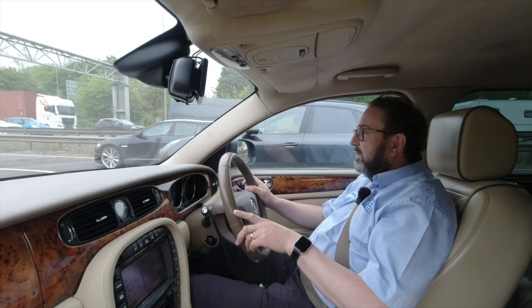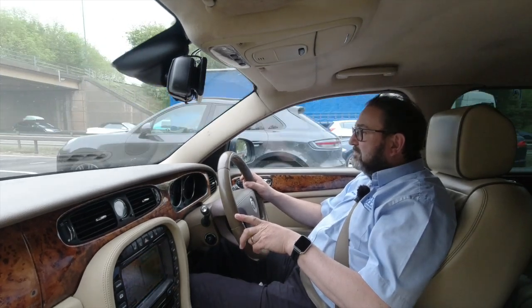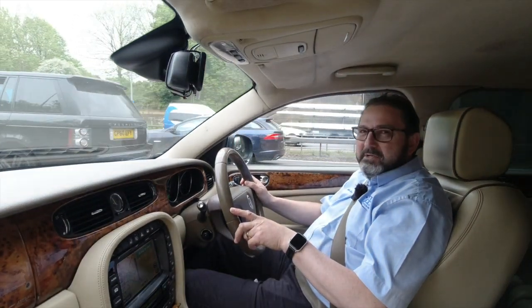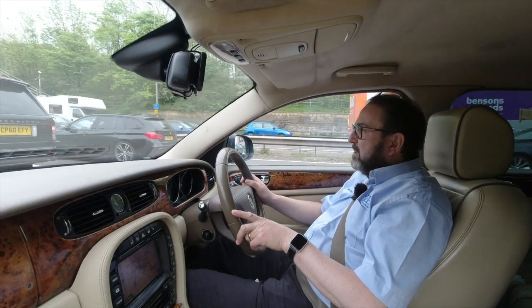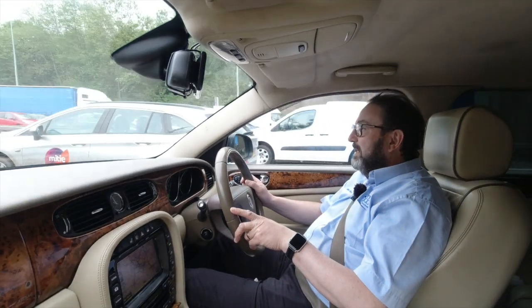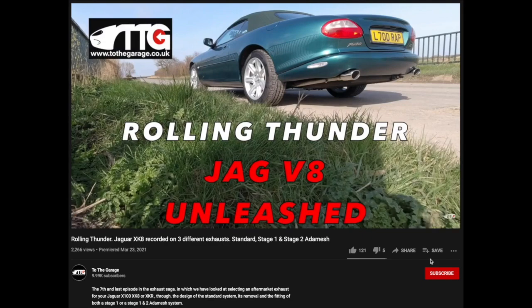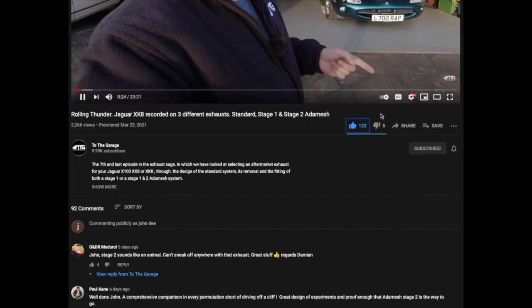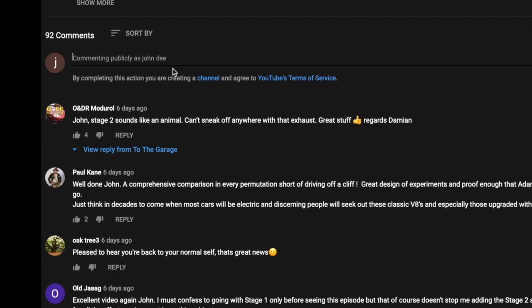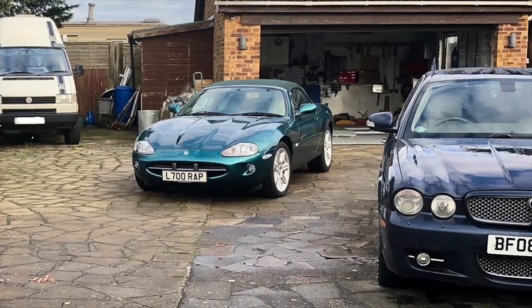That's the end of this video, guys and girls. I hope you enjoyed it — I'm enjoying the X358. Love to know your comments: do you love it, do you hate it, should I run Blue until she's been to the moon and back, or should I move her on? What would you get next? What's your own ownership experience been? If you've got any questions I'm always happy to hear them. Please subscribe, click the little bell icon for notifications, give us a thumbs up or down, share the videos, and comment below. See you soon.